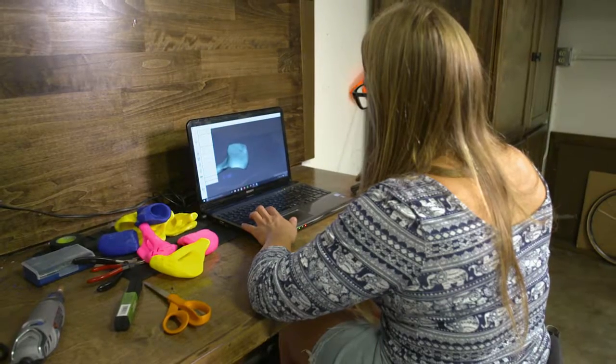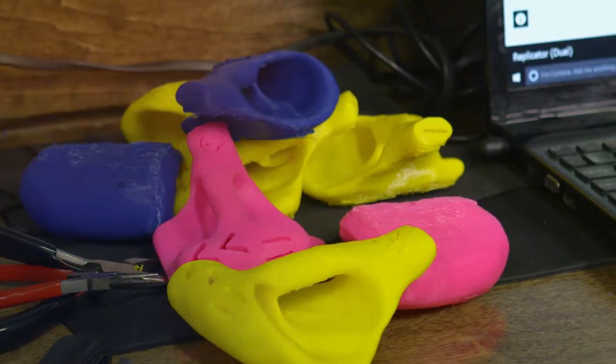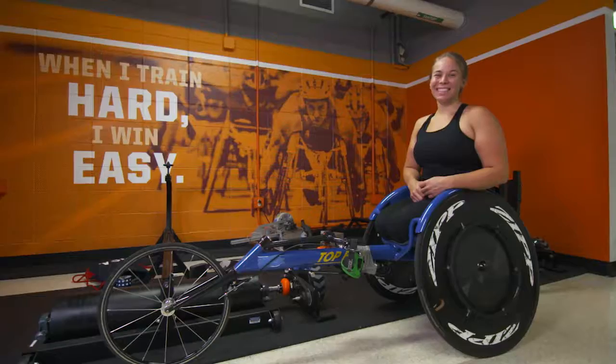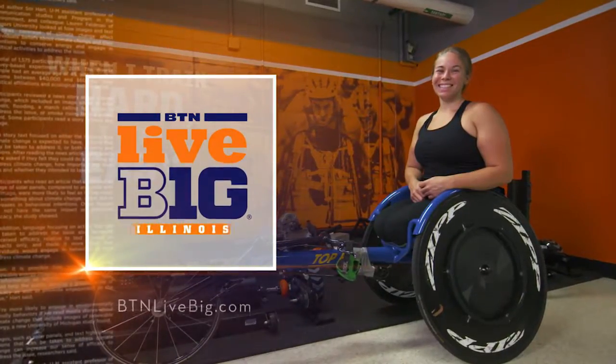I was really excited about this technology because the new glove that I created is over 50% lighter in weight. In 3D printing, especially for people with disabilities, the possibilities are endless.